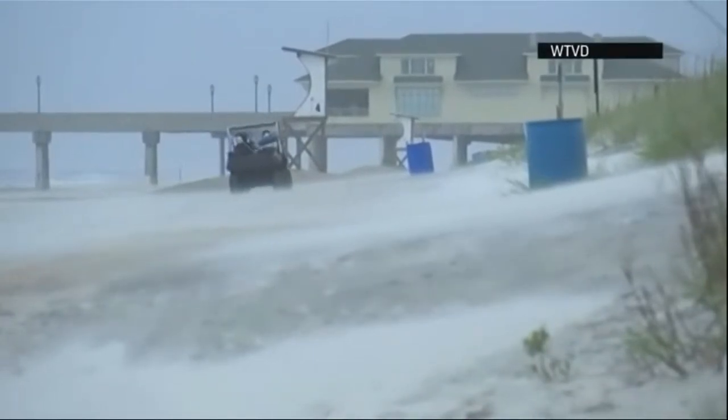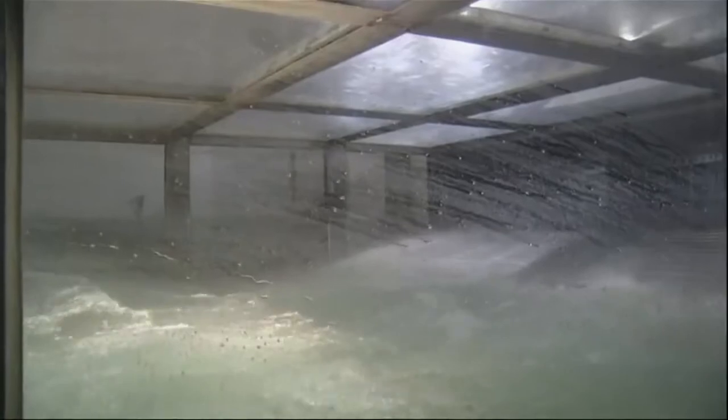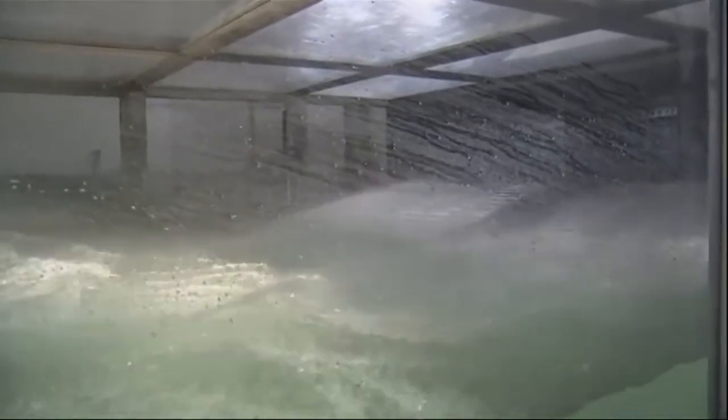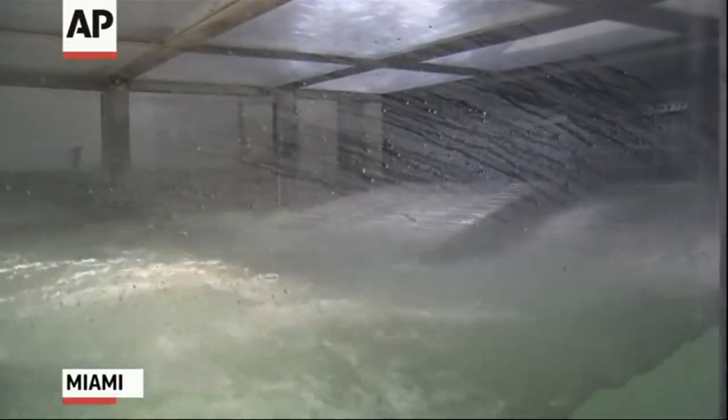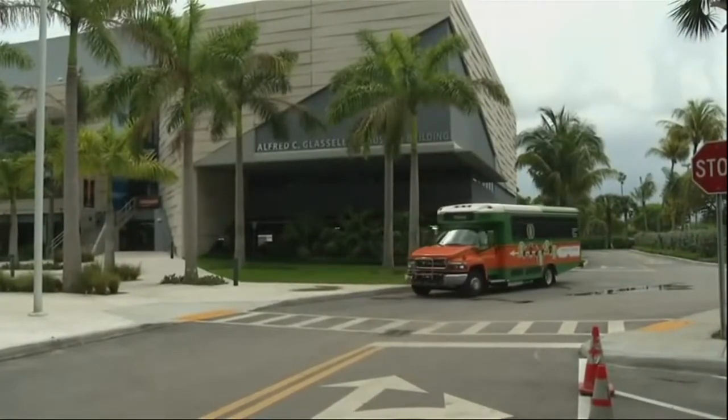The danger of tropical weather — a threat starting again June 1st with the official start of the hurricane season. For researchers all over the world, preparing for hurricanes is a year-round effort. This new $50 million hurricane simulator lab, called SUSTAIN, could provide answers to some of weather forecasting's biggest puzzles.